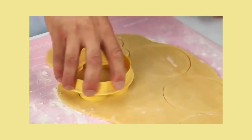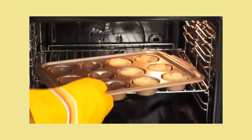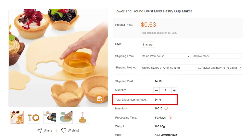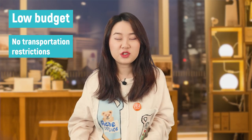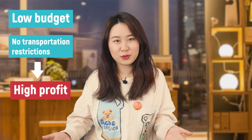This mold petri cup maker is also a creative and practical bakery tool. Press the mold on the dough, then use the shaped dough for baking. The product price is $0.63 and the total dropshipping price is $4.76 to the USA. Low budget with no transportation restrictions, and you can easily triple or quadruple the price. I highly suggest selling it as a pack to increase the dropshipping value.